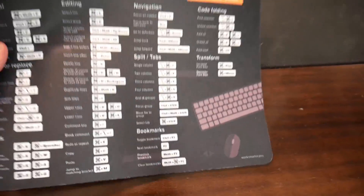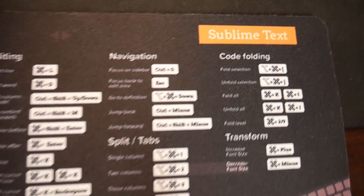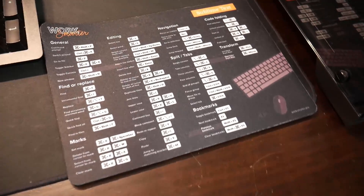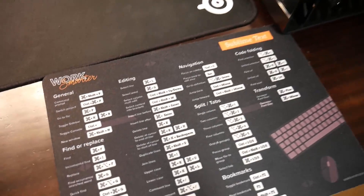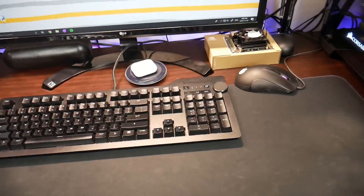Now I'm going to walk you through some of the other miscellaneous items in my setup. First is this mouse pad, which has shortcuts for Sublime Text on it — actually my favorite text editor. It's a standard mouse pad, but if I need to quickly look up shortcuts for my editor, I just glance down at it. They also have options for VS Code, Atom, and other popular editors. I teamed up with the guy who makes these and he's offering you guys about 10% off — I'll leave a link in the description.